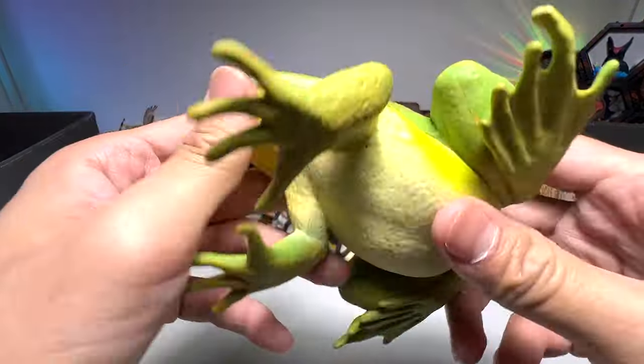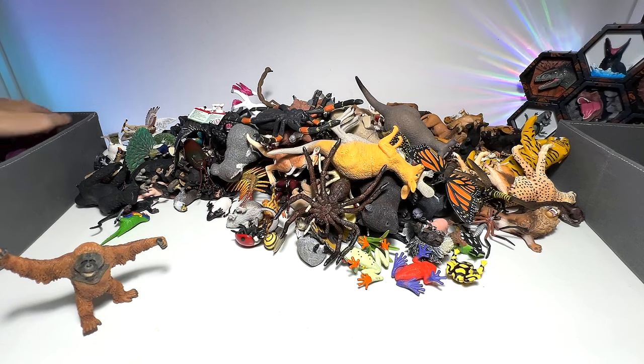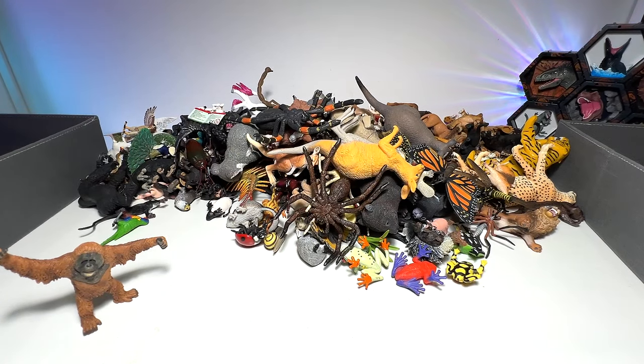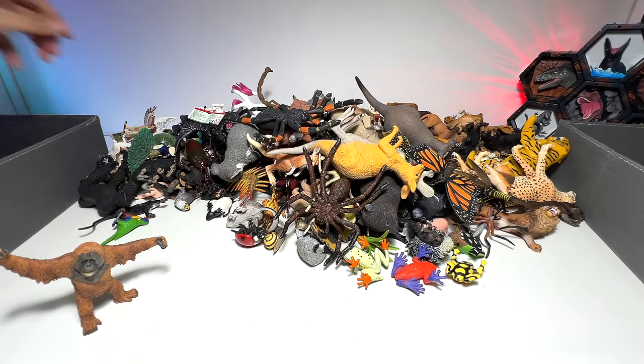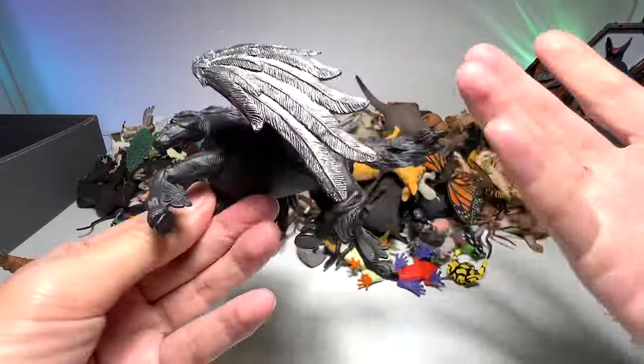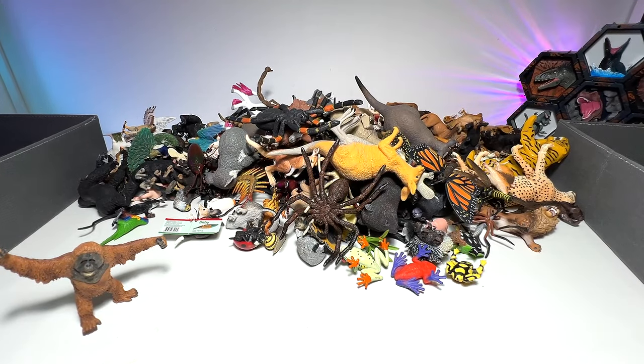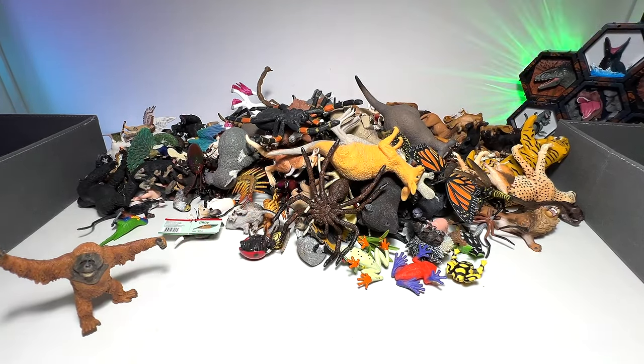What do we have right here? I think this is a bullfrog. Bullfrogs are well known for eating almost anything. Next, this is a Pegasus — it's part of the mythical creatures, so I'm just going to put it into the box on the left.